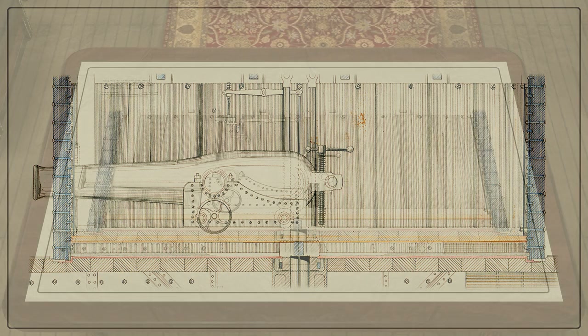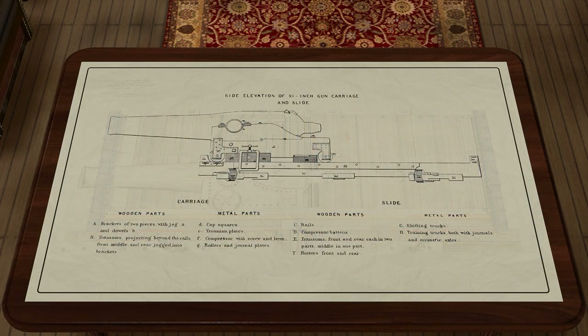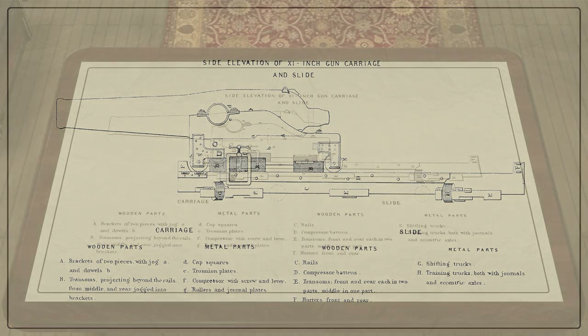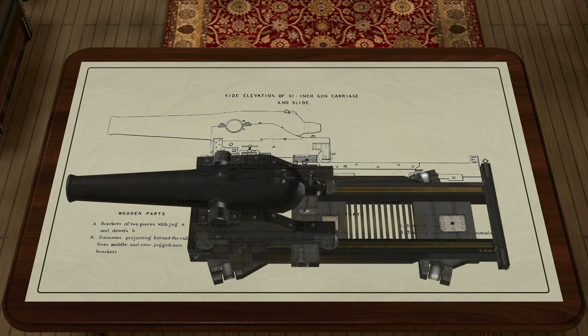And finally, the main innovation is a cannon turret covered with thick armor, rotating 360 degrees, with an almost circular sector of firing. Two large caliber smoothbore muzzle-loading guns with ammunition made of solid cannon balls, bombshells and armor-piercing shots were installed in the turret.